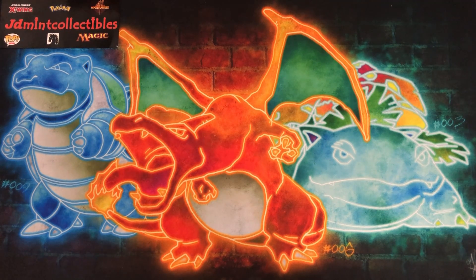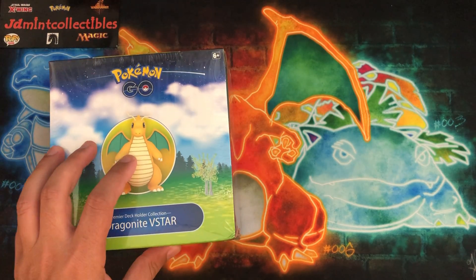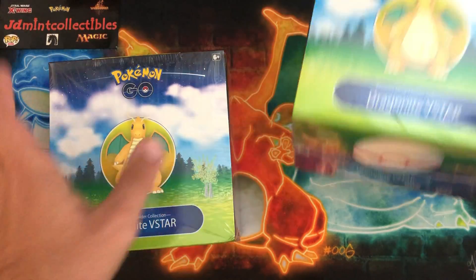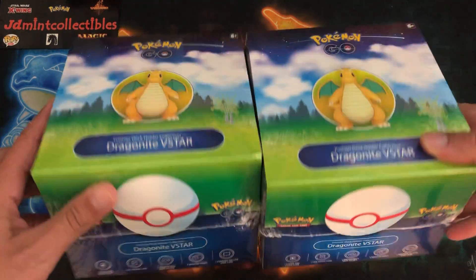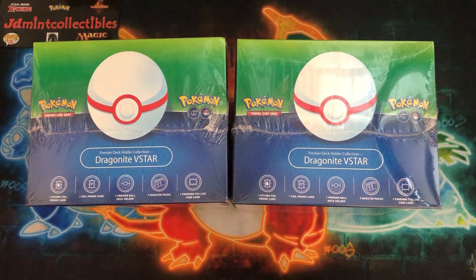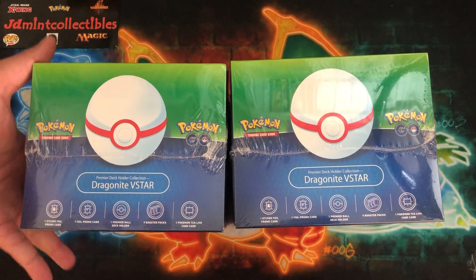You guys know I was talking about this before, but these were the last of the Pokémon GO products that I needed to go through and open. And of course they had a really good deal on them, so I thought, you know what, I might as well get one for the sealed collection — especially because I'm a huge Dragonite fan — and then one to open up, so we'll be going through this sometime this week. I'm super excited about that. Thank you Lynnx, you always have awesome sales. Looking forward to doing more business with you.